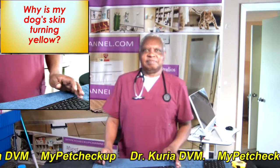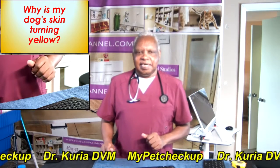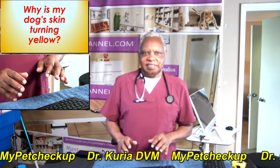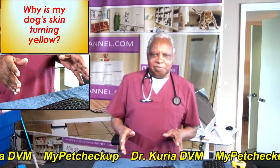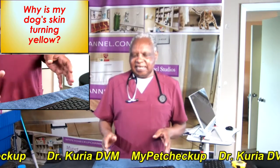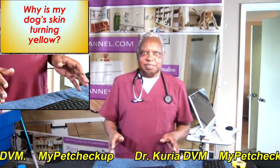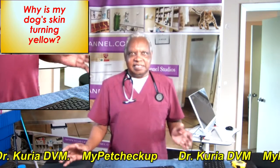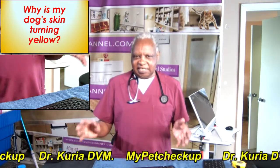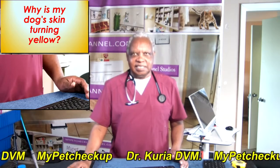Hello there. Today I'm going to discuss canine hepatobiliary disease. The question I'm normally asked by my clients is: why is my dog's skin turning yellow? This video is the answer to that question.